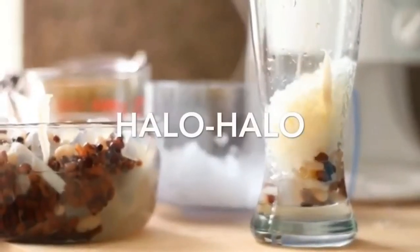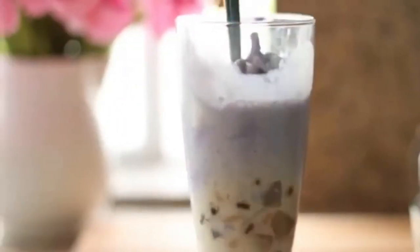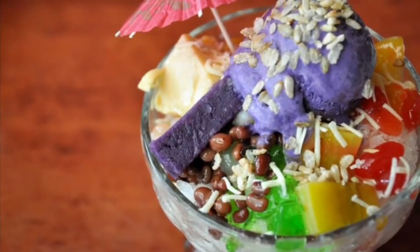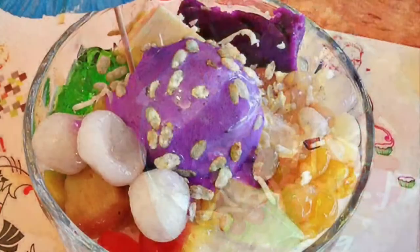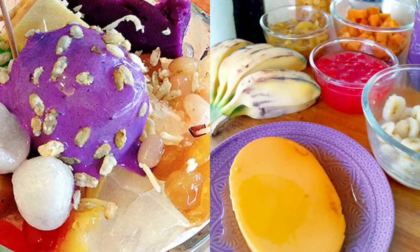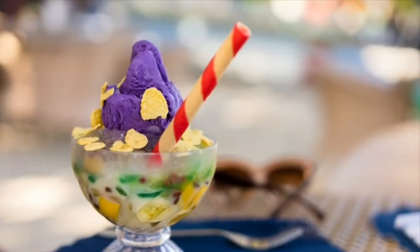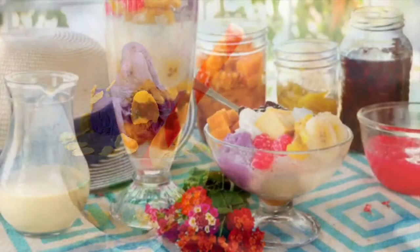The first on our list: Halo-Halo. It stands for 'Mix Mix' and is a popular Filipino cold dessert which is a concoction of crushed ice, evaporated milk, and various ingredients including water yam, sweetened beans, coconut strips, tapioca, seaweed gelatin, pinipig, boiled root crops in cubes, fruit slices, leche flan, and topped with a scoop of ice cream.